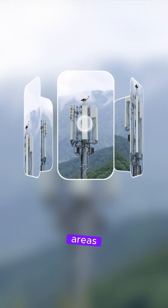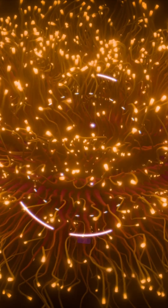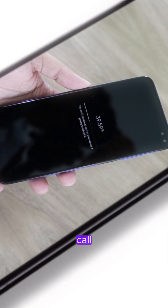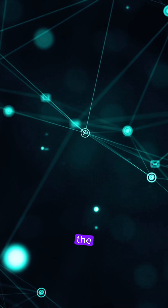Those towers cover areas called cells — that's where the term cell phone comes from. The tower sends your signal through underground fibre-optic cables and switching stations, which decide where your call or data should go, either to another phone or to the internet.